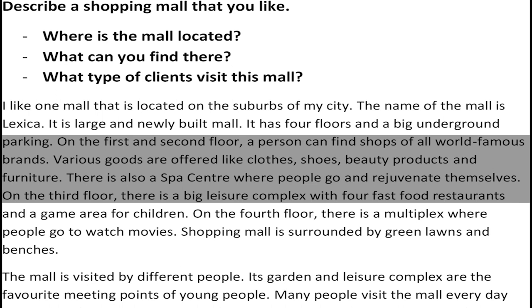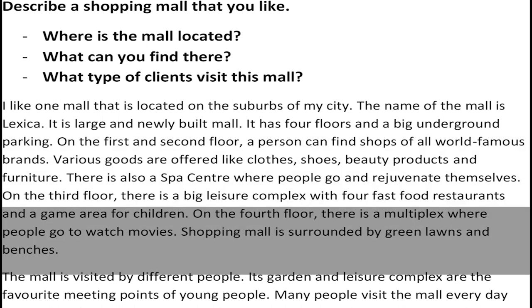There is also a spa center where people go and rejuvenate themselves. On the third floor, there is a big leisure complex with four fast food restaurants and a game area for children.